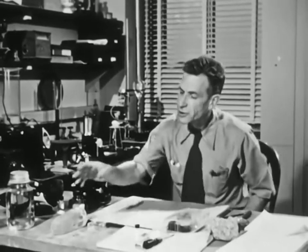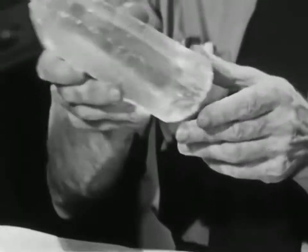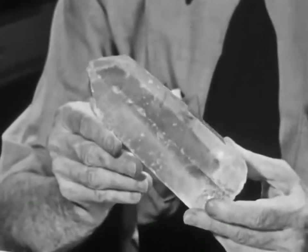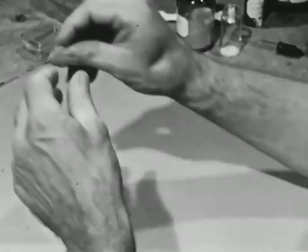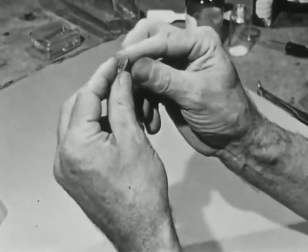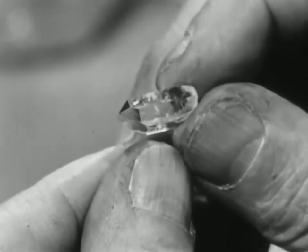Most of you have seen a crystal at one time or another, probably in a natural history museum or in a chemical bottle. Here's an unusually big crystal, dug out of a clay pit in Brazil. Here's a smaller one, broken from the side of a cleft in the rock in Arkansas.